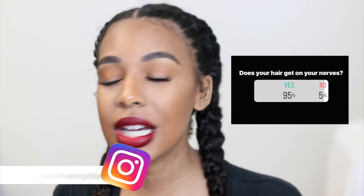I always have people commenting on my videos or in my DMs, sometimes even emailing me — how do I make my natural hair so easy, how do I make it so manageable? And I recently asked you guys on my Instagram if your hair ever gets on your nerves, because I know mine does, and literally almost everyone said yes.